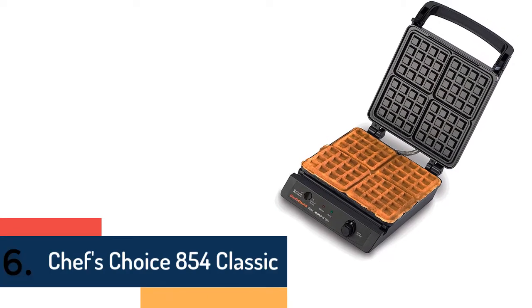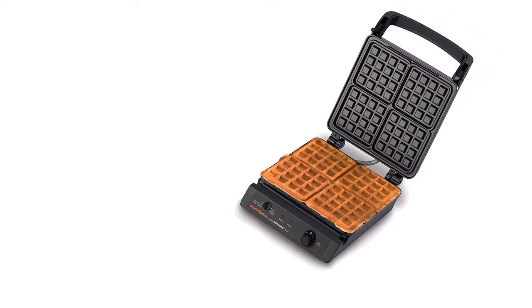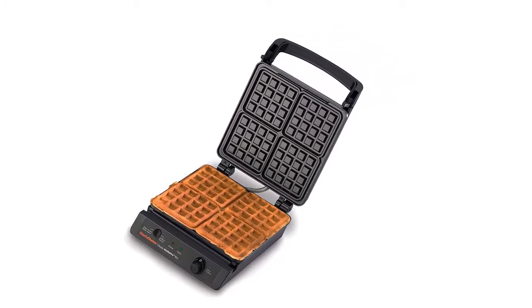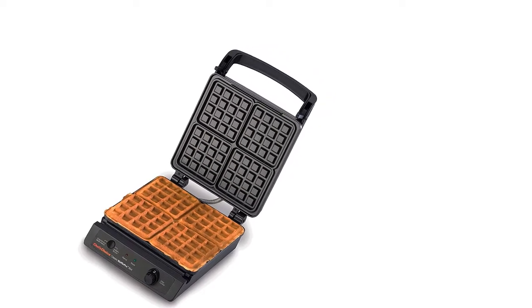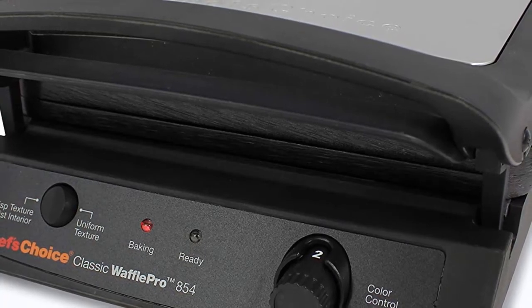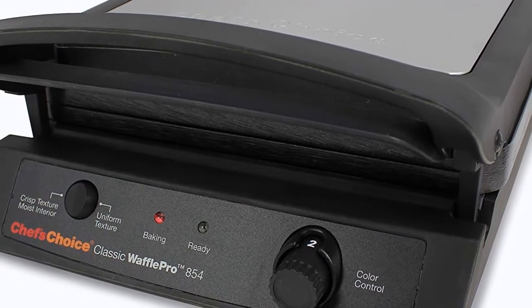Item number 6 is the Chef's Choice 854 Classic — one of the best waffle makers you have ever seen on the market. It provides almost all the facilities for a great waffle-making experience. The non-stick, easy-cleaning and easy-release coating are very useful. A convenient handle makes it easy to carry and move, and it is suitable for homemade and quick-mix batters.